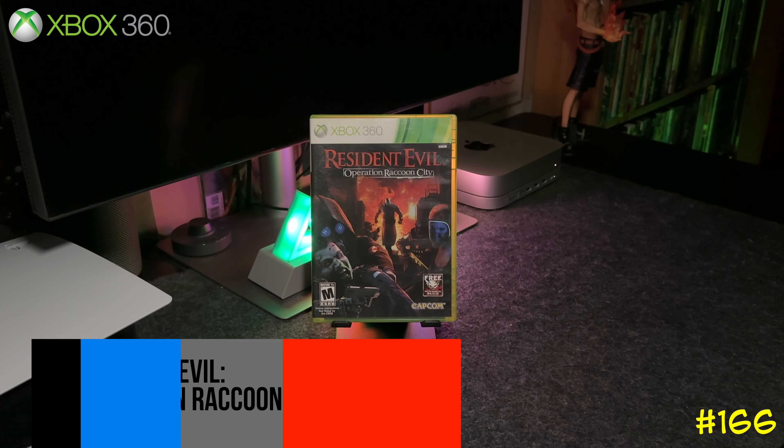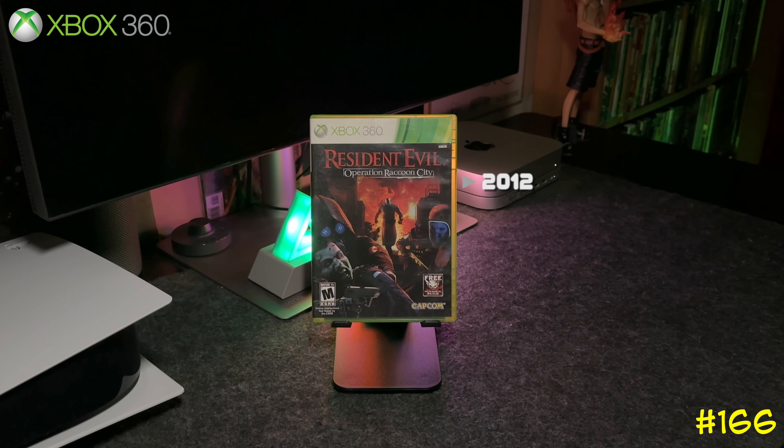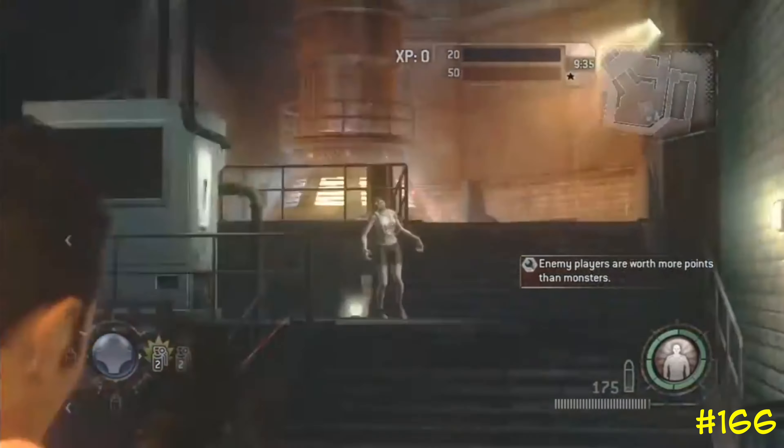Following that we got Resident Evil: Operation Raccoon City by Capcom. This game gets crapped on a bit, but if you play with some friends it's actually pretty fun. It's backwards compatible on the Series X and got a 52 on Metacritic.